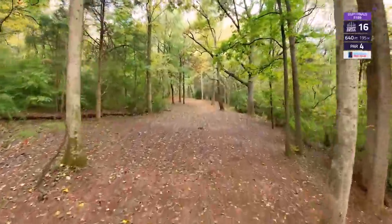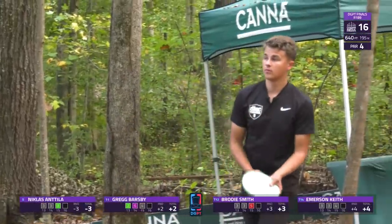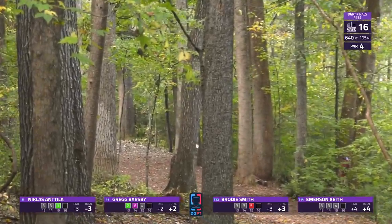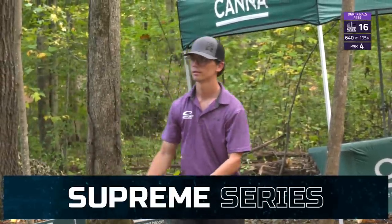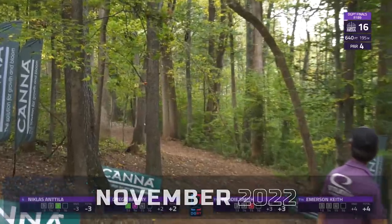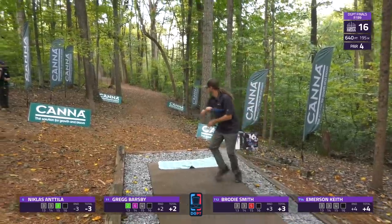Moving into hole 16 — one of the easier holes on the course at 640 feet. About 240 feet to that tree in the middle of the fairway where it goes slightly uphill. Just inside or outside of that, carrying another 50 to 60 feet gets you in a fine position. It is possible to get about 350 feet or so with a flex forehand. Antula with a perfect line once again — just as he was so consistent at USDGC, where every round was basically within a stroke or two.